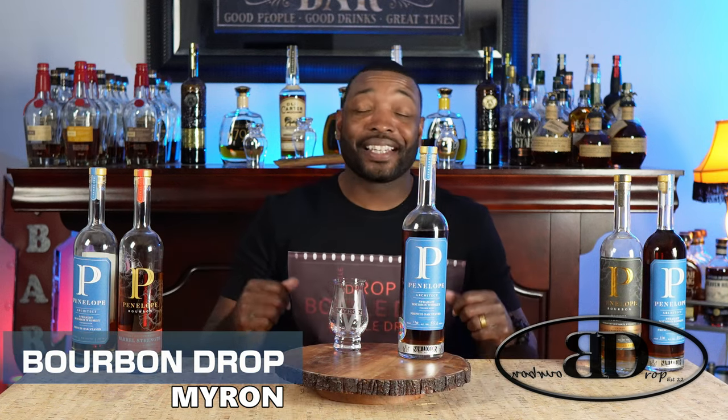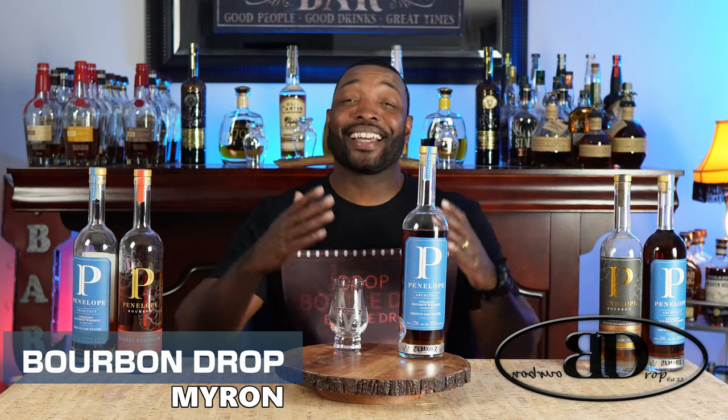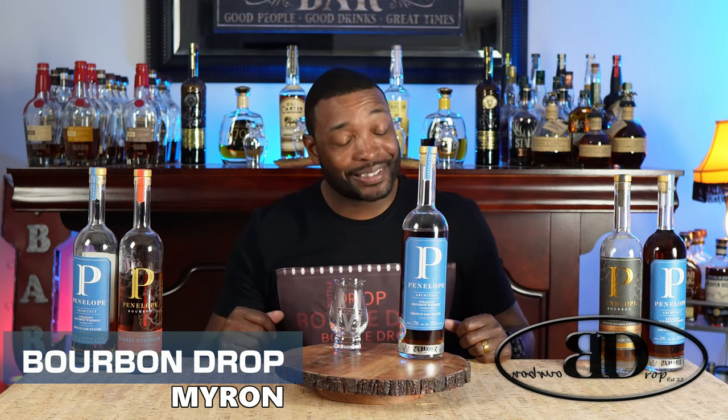Thanks for tuning in to Bourbon Drop. I'm your host Myron. Today I have finally gotten around to doing the review for the Penelope Architect store pick. Shout out to S&W Liquors — once again, shout out to Kevin, man. The dude is just one of the nicest dudes I ever met. Let's get it.